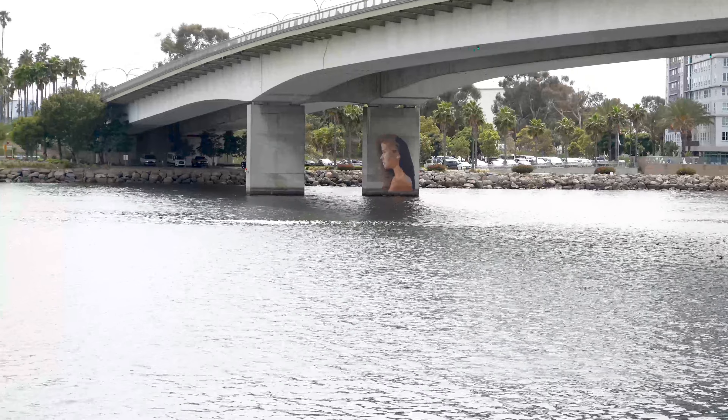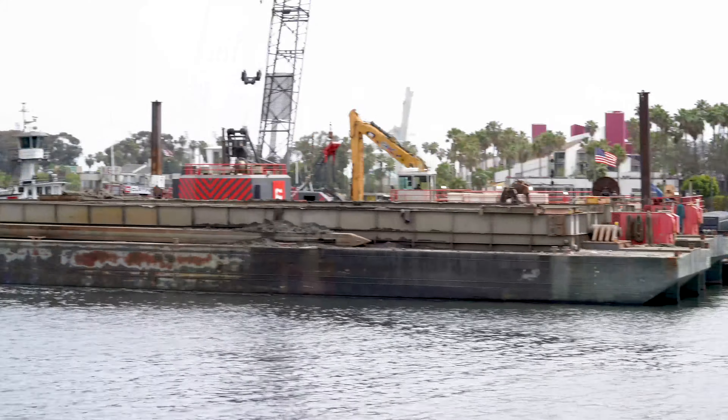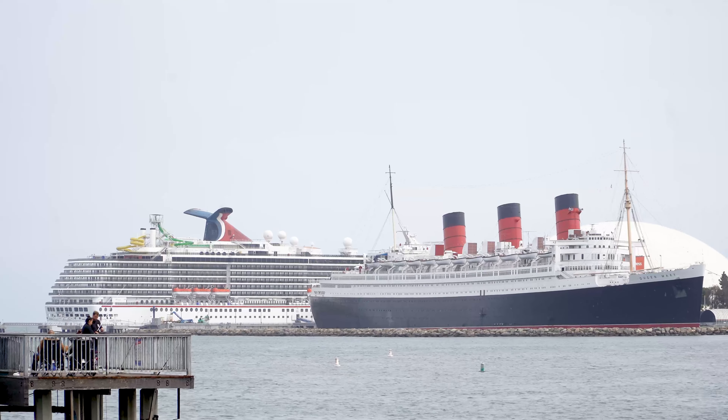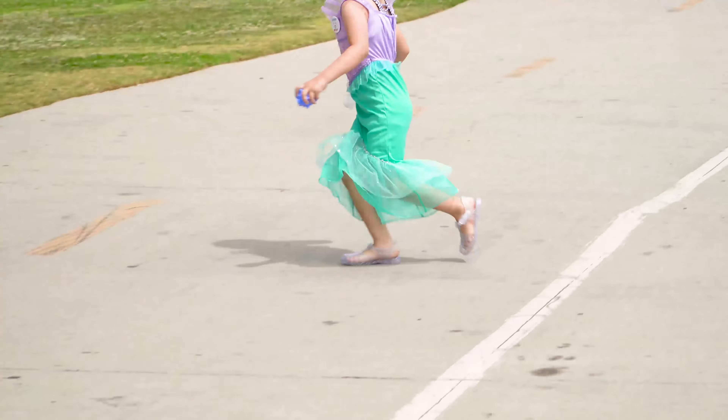Alright guys, here we are! Daniel from Real Family Adventures and Memories. We are in downtown Long Beach, got the Queen Mary out in the background, and of course NeNe playing with the birds. Stick around, we're gonna show you something really cool guys — attack of the birds! No no no, just attack of NeNe.